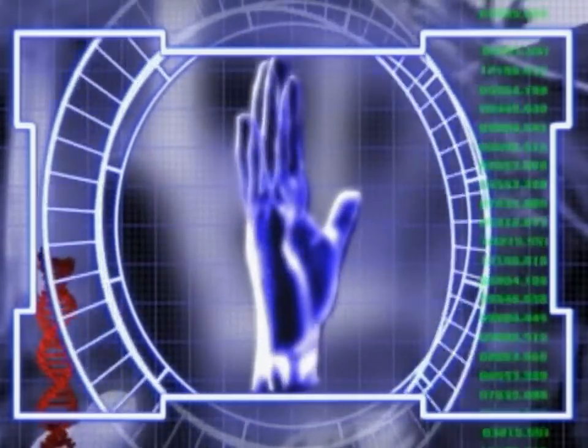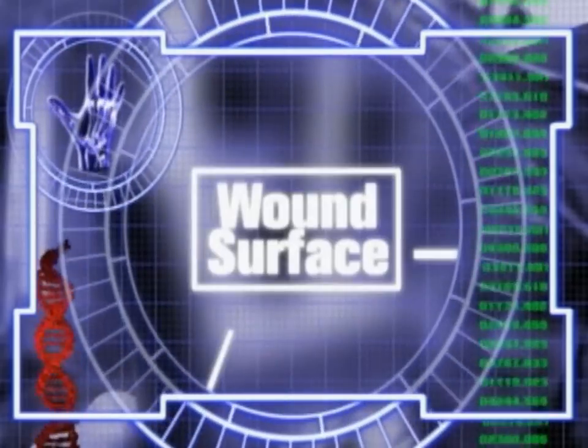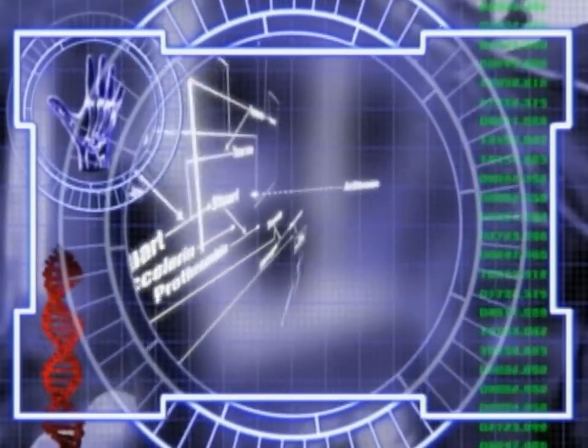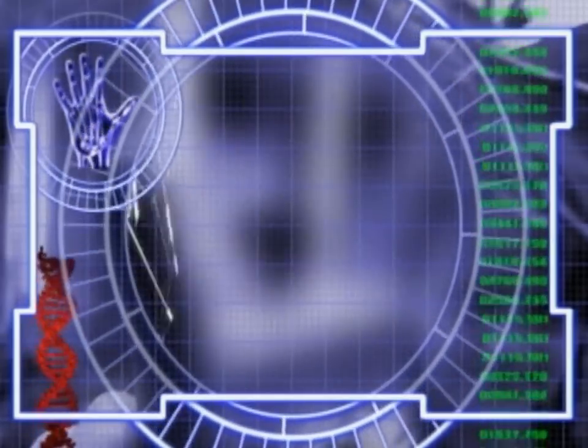Did you ever wonder why? Blood clotting is a very complex process involving thousands and millions of triggers that have to act just perfectly with one another to create the final outcome. Let me see if I can tell you how this works.